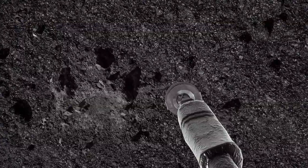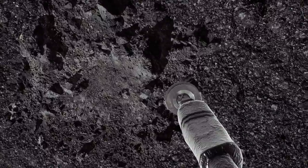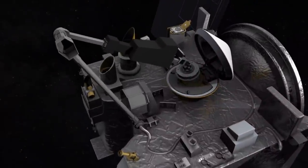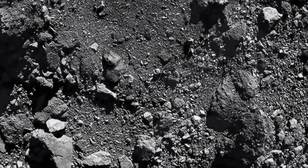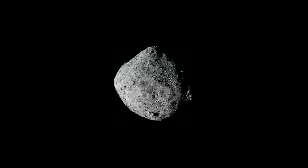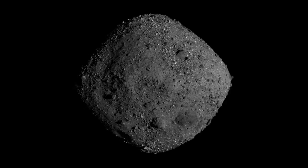NASA scientists are hoping they have been able to grab a handful of clues as to the birth of the solar system, the origins of it all. This is NASA animation of the moment, 332 or so million kilometers away from us, when the robot arm on the OSIRIS-REx spacecraft had a few seconds to stretch out and snatch up as much dust and rock material off the surface of Bennu.